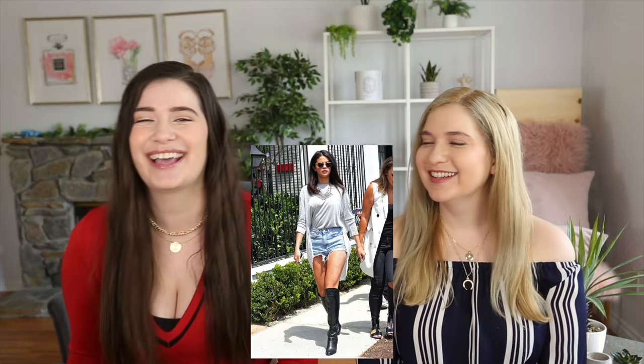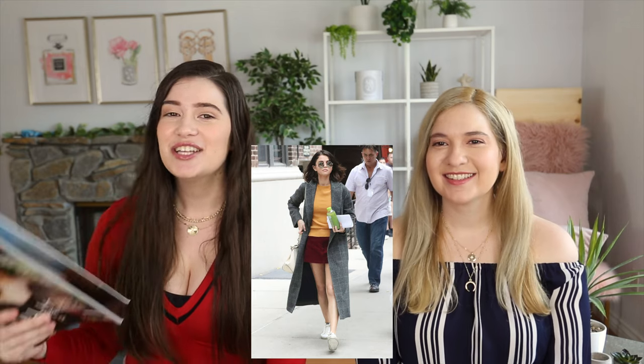Tip number three is to look up your favorite celeb's street style and see if you have anything in your closet that can emulate that. I love Selena Gomez, so I love looking up her street style. It's not like you have to go out and buy everything — usually they'll be wearing something like a $500 skirt, and you can find cheap dupes. Amazon is really good because you can search for exactly what you want and get it for a good price.